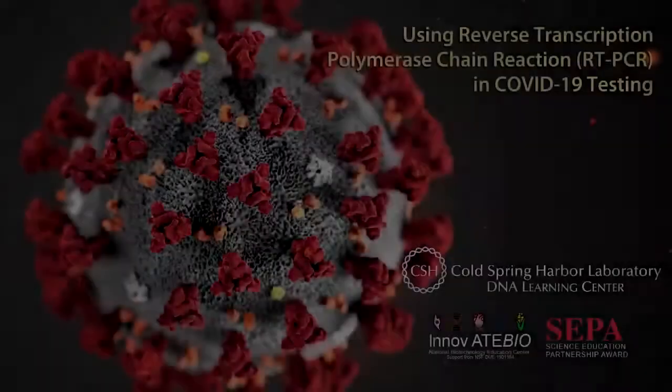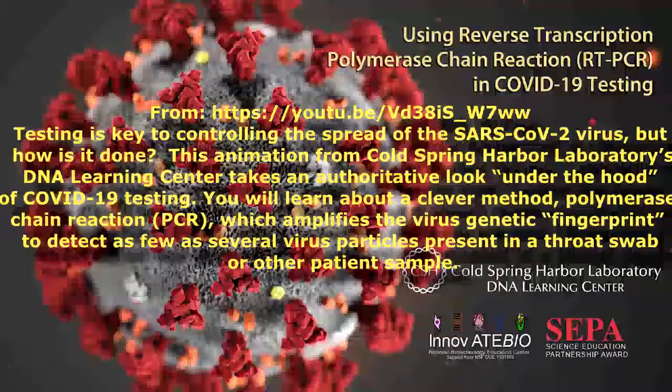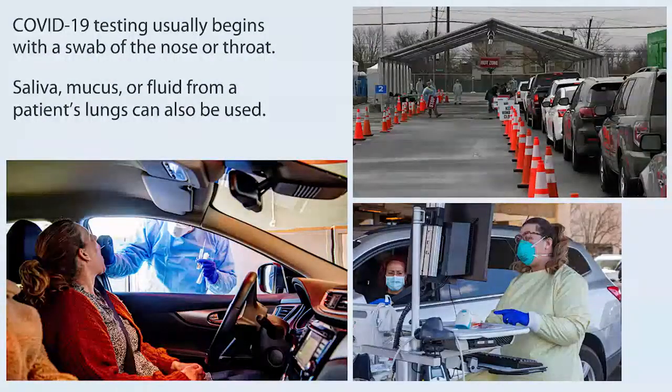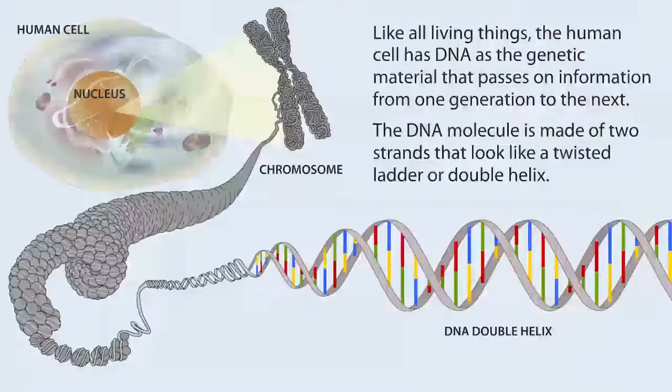I'm sharing my screen now. Using reverse transcription polymerase chain reaction RT-PCR in COVID-19 testing: COVID-19 testing usually begins with a swab of the nose or throat; saliva, mucus, or fluid from a patient's lungs can also be used. The swab of a person with COVID-19 will contain a mixture of human cells, virus particles, and other microbes. Like all living things, the human cell has DNA as the genetic material. The DNA molecule is made up of two strands that look like a twisted ladder, or double helix.